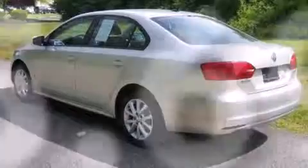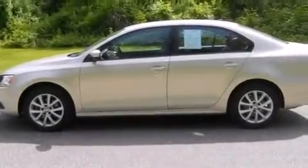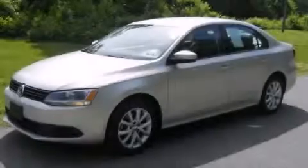With an EPA estimated rating of 31 miles per gallon on the highway, more money will stay in your pocket rather than pour into the fuel tank. Contact us today to arrange your test drive.